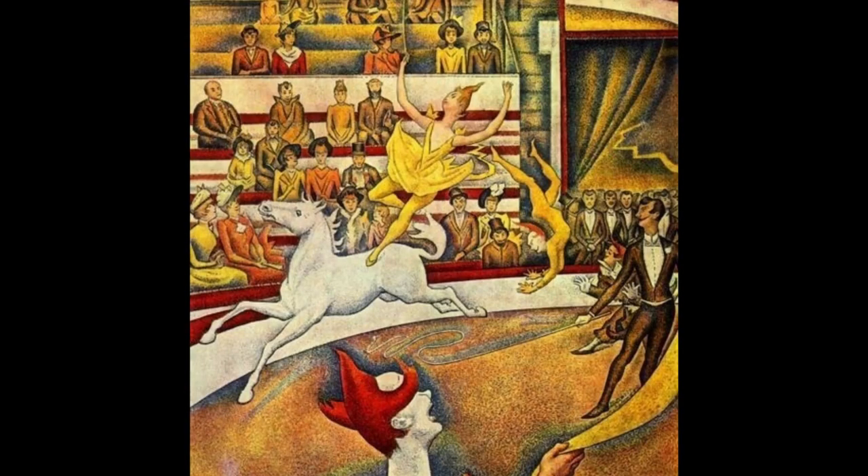Let's look at another painting by Seurat called The Circus. In this painting, Seurat chose to use mostly warm colors — red, orange, and yellow — to create a feeling of happiness. He also used many lines directed upward to achieve this emotion. Take a look at the arms, skirt, and even the hair of the woman riding on the horse, for example.